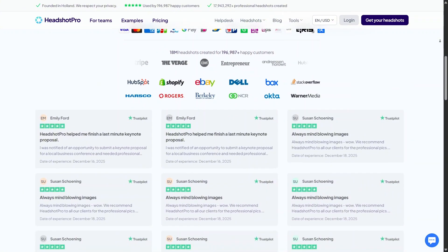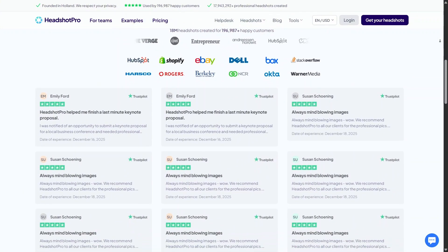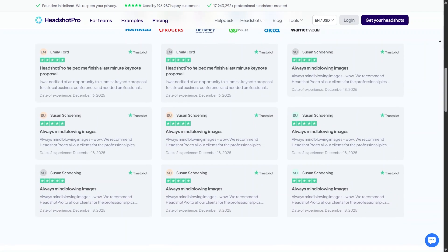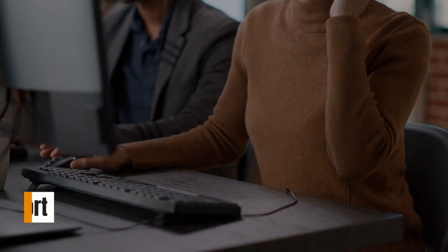For professionals who value time and consistency, the cost can be justified pretty quickly. If you're thinking long-term about your personal brand, the paid plans may be a smart investment.